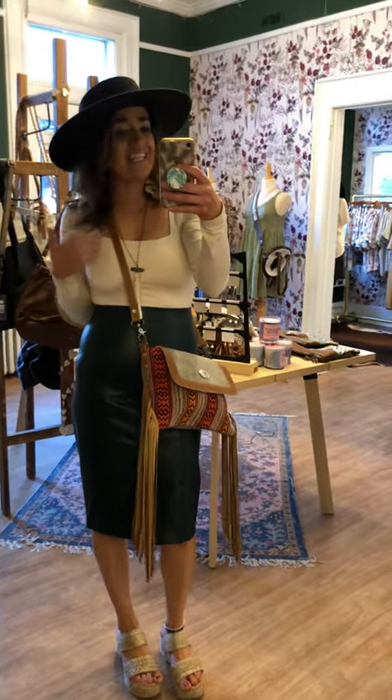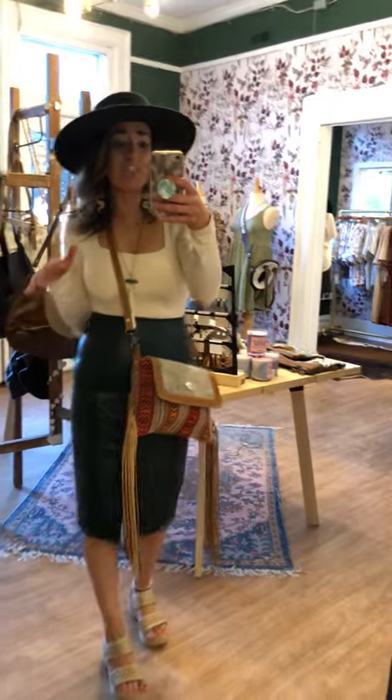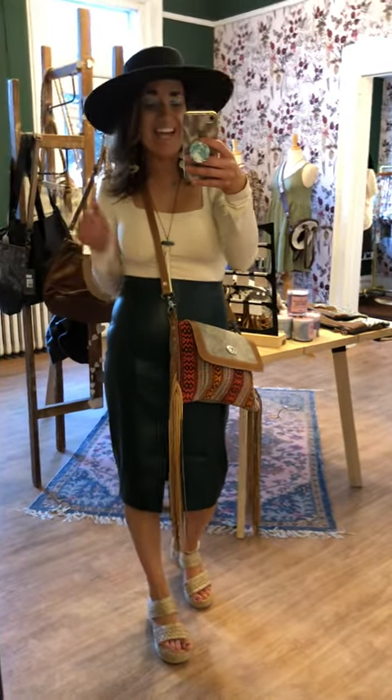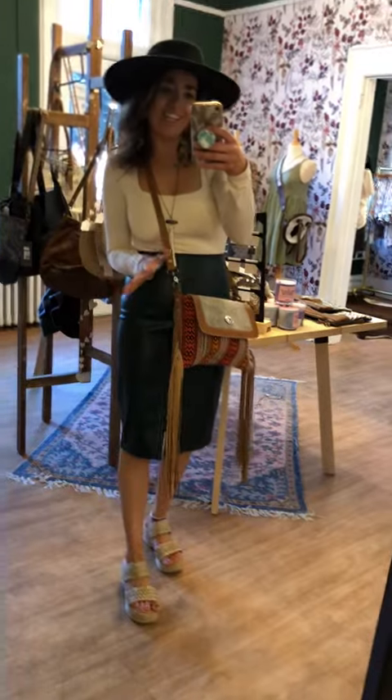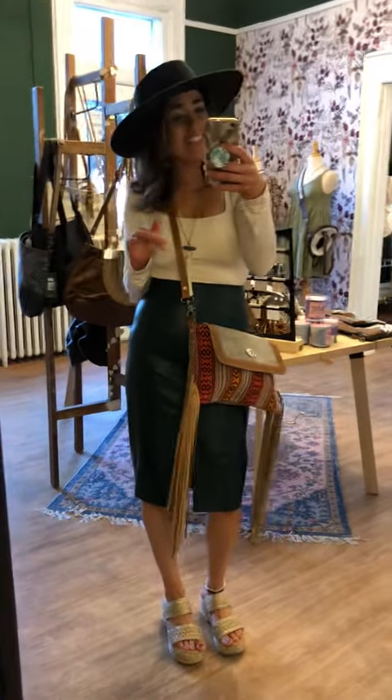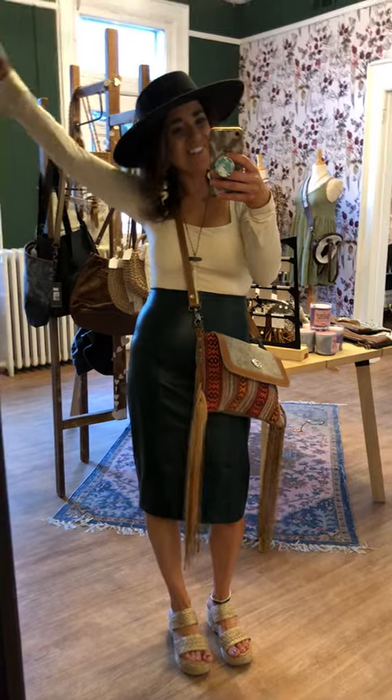Guys, this outfit right here is everything, but really what I love is dressing for the fall. There's nothing I like better — and let's just kind of pretend that it's not 80s and 90s but 50s and 60s, which hopefully is around the corner soon.